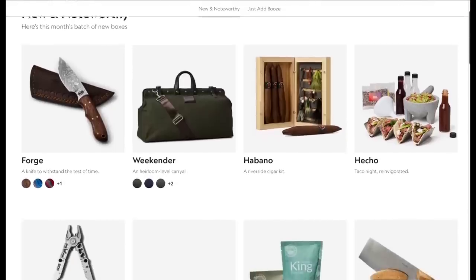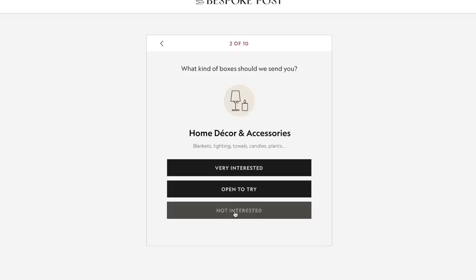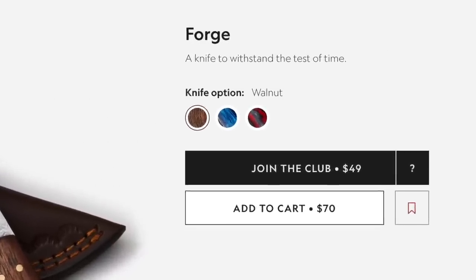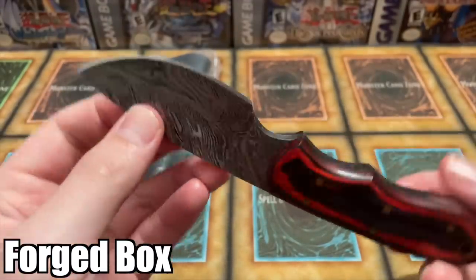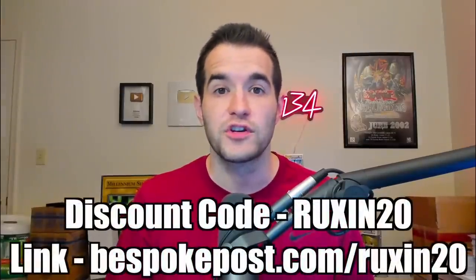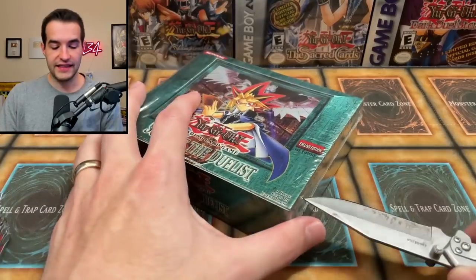This video is sponsored by Bespoke Post. Bespoke Post is a monthly membership club delivering awesome boxes of top shelf goods from under-the-radar brands. It's free to join and you can skip a month or cancel anytime. Every box has around $70 worth of goods but costs only a fraction of that value. For my first box I got the Weekender — great for traveling to tournaments — and my second box was the Forge, which included a quality knife. Get 20% off your first box with code ruxin20 at bespokepost.com.